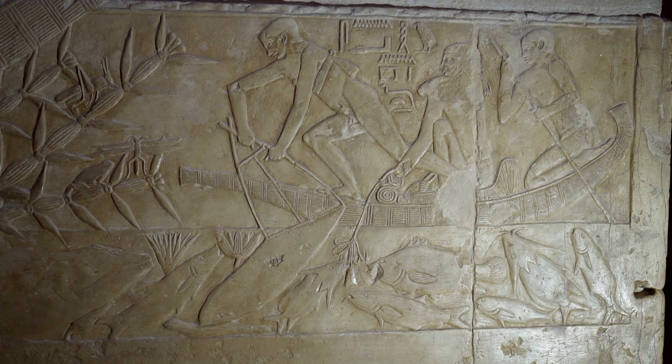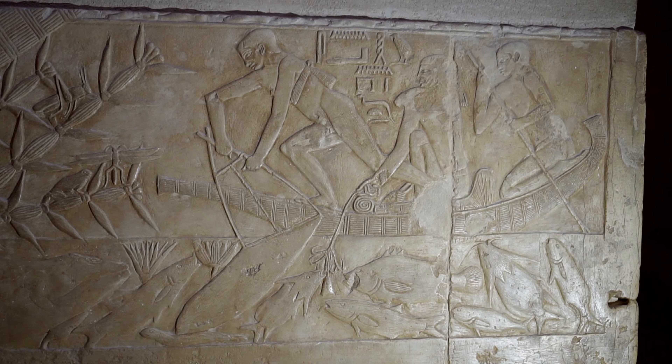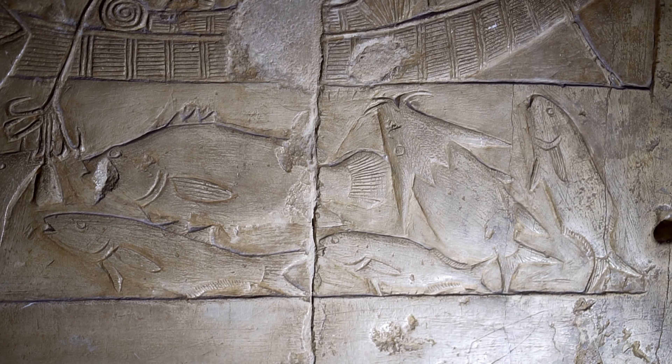Kagemni governed the province of Nekhen, the third nome of Upper Egypt — the famous ancient Hierakonpolis.